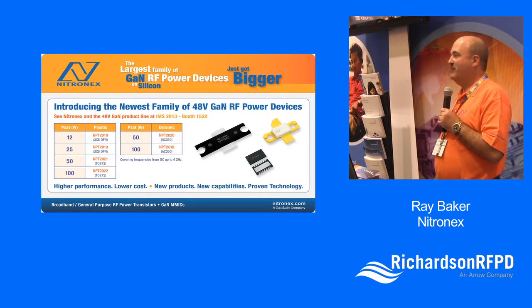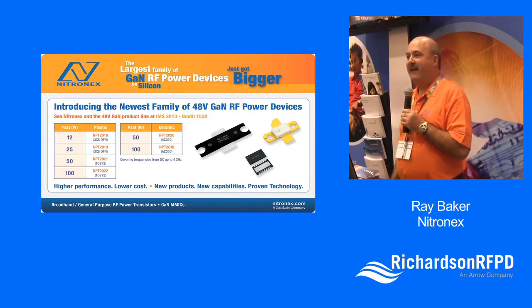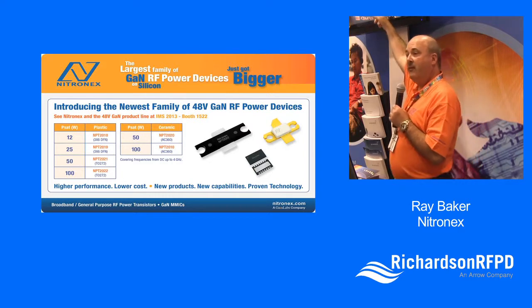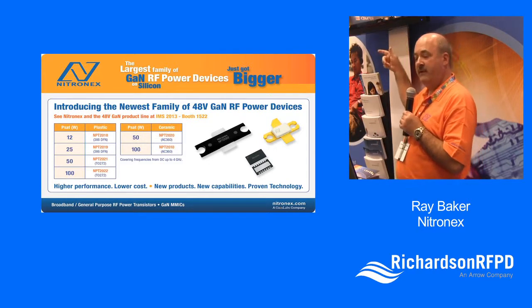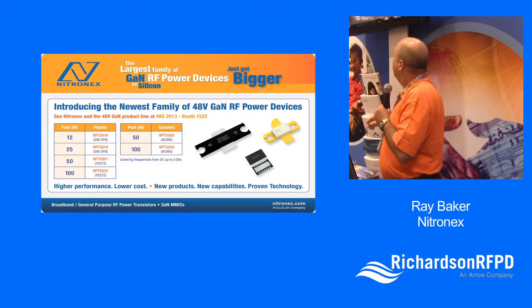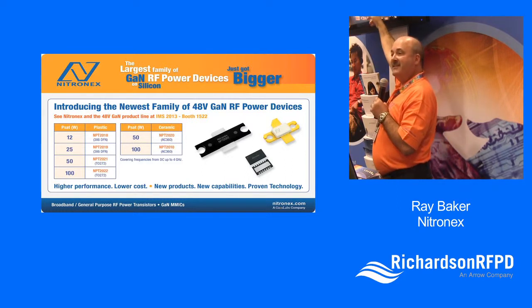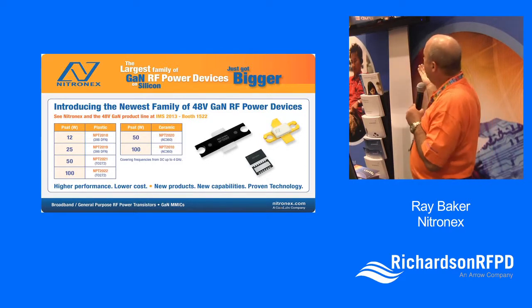Here's the big announcement at the show — the introduction of our 48-volt family. Rather than just one or two parts, we're introducing an entire family, and you're likely to see this list grow over the next six to twelve months. We have 12, 25, 50, and 100-watt devices. The lower-powered devices are in DFN plastic packages, the 50+ watt devices are in the T027 plastic, and standard ceramic packages are also available for the 50+ watt devices.